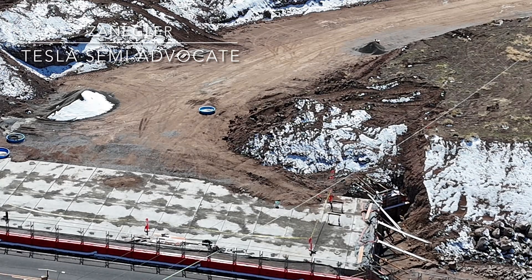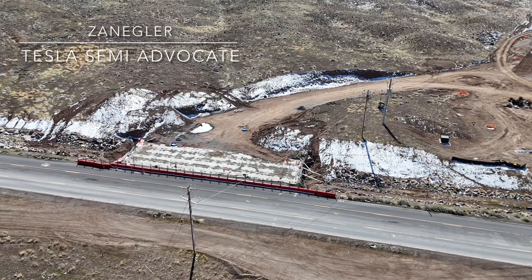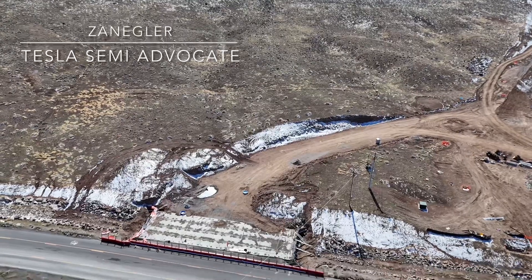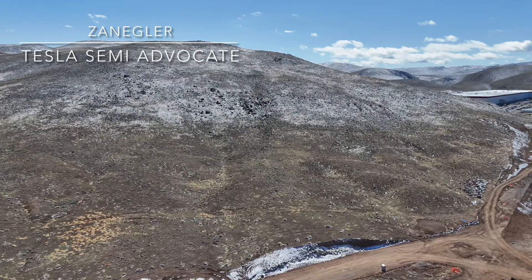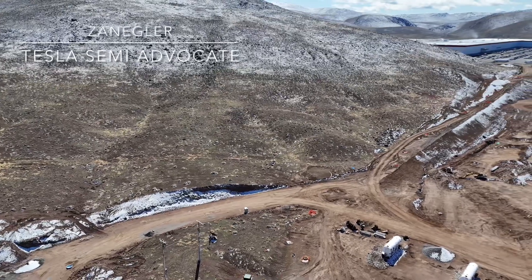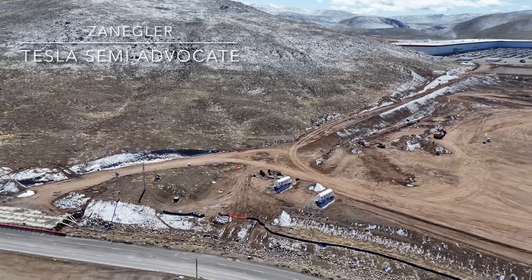In addition to the box culverts that were installed within the last few weeks, they're doing some additional concrete work on both ends to solidify that structure. This will be a new entrance and exit into Giga Nevada specifically for the Semi plant production facility and for the mysterious other thing, which could be Catl battery production.